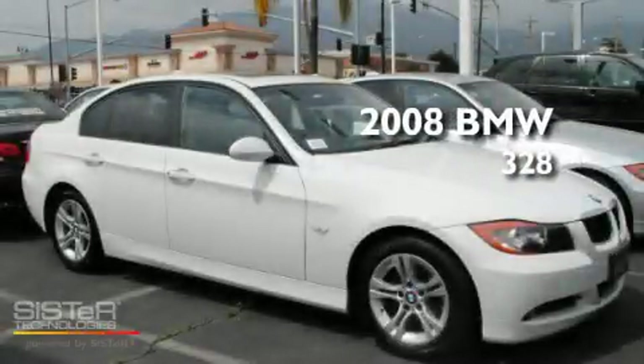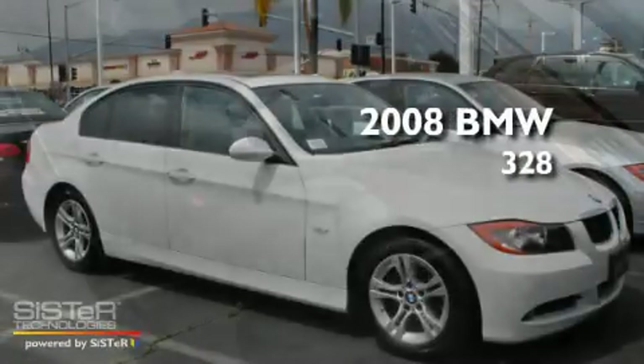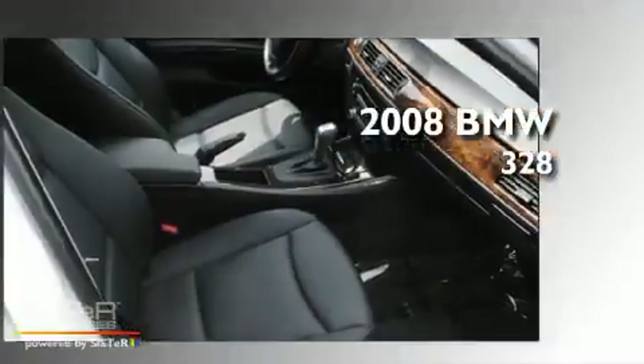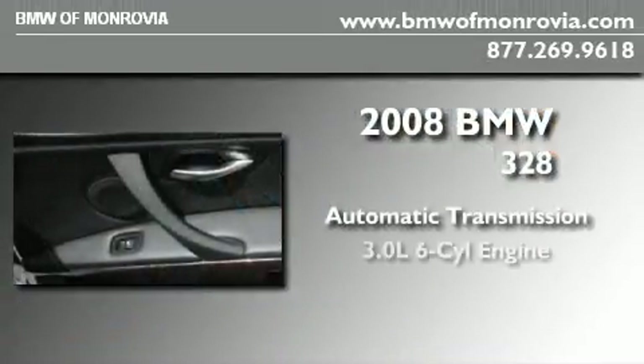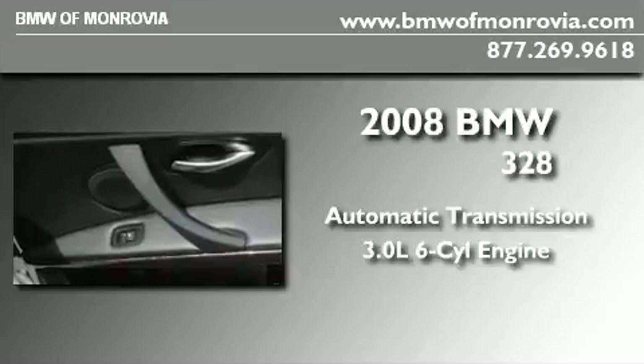This is a certified pre-owned 2008 BMW 328. This car has an automatic transmission and a 3.0-liter inline six-cylinder engine.